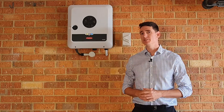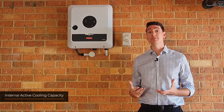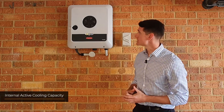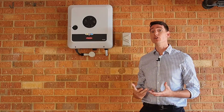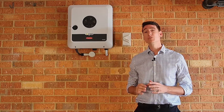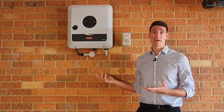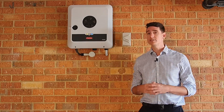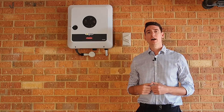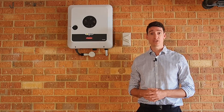Another great thing about the Fronius Primo Gen24 inverter is its internal active cooling capacity. It actually has quite a large heat sink inside that keeps the inverter's internal componentry cool, which is incredibly important particularly in your typical Perth garage where it can get quite hot during the summer. A cool inverter — just like any other piece of electronics — is a happy inverter and allows it to operate incredibly efficiently.